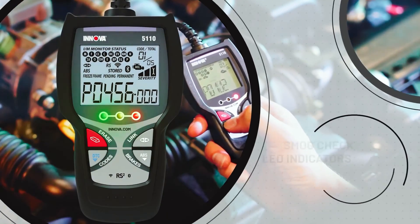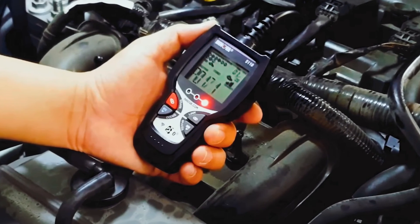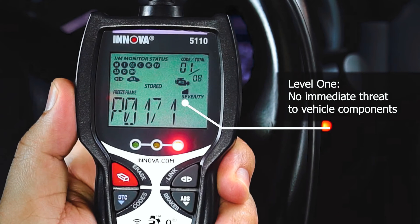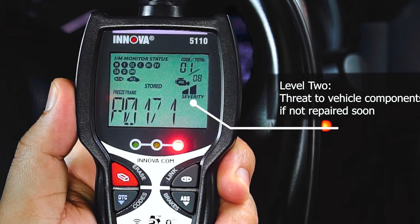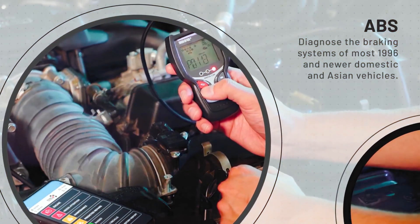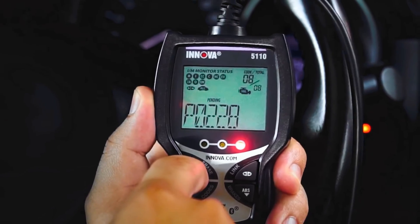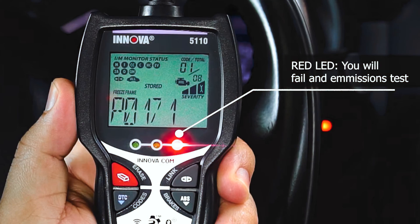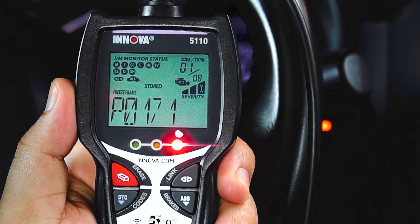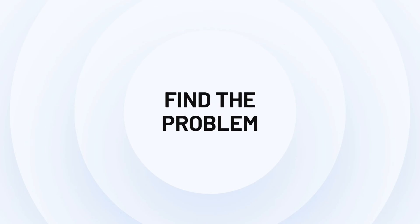Moreover, the Innova 5110 makes self-diagnosis of emission status and other important information a breeze. Users can stay ahead of state vehicle smog tests by knowing their smog check results in advance. The ABS brake function ensures that you're always driving safely. In conclusion, the Innova 5110 is a top-notch diagnostic tool that offers unparalleled functionality and ease of use, whether you're a DIY enthusiast or a professional technician.